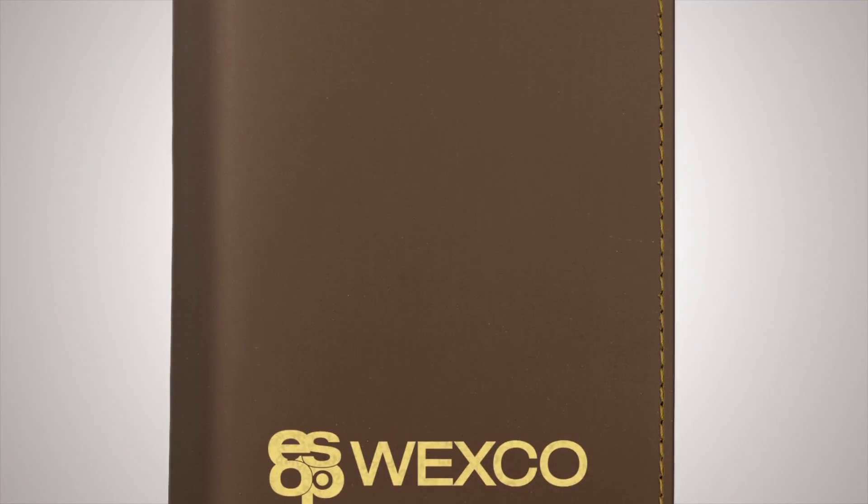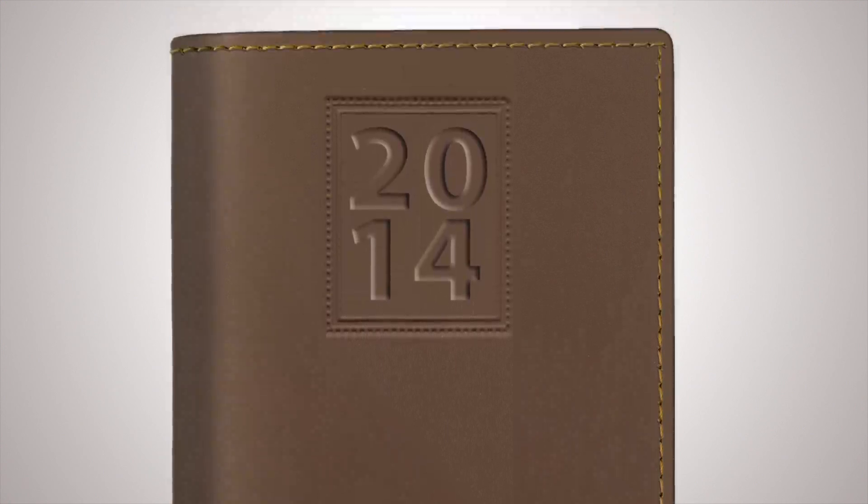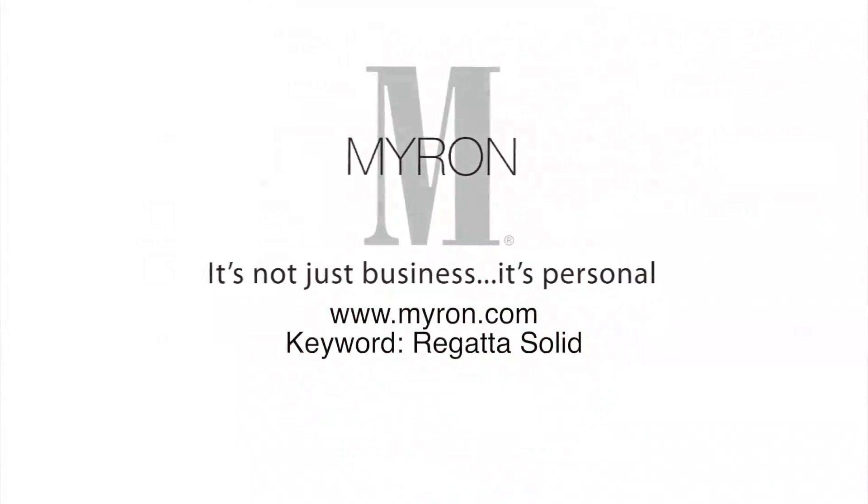The soft vinyl two-tone cover is beautifully embossed with a hot stamp date design, making it an effective way to promote your business all year long.